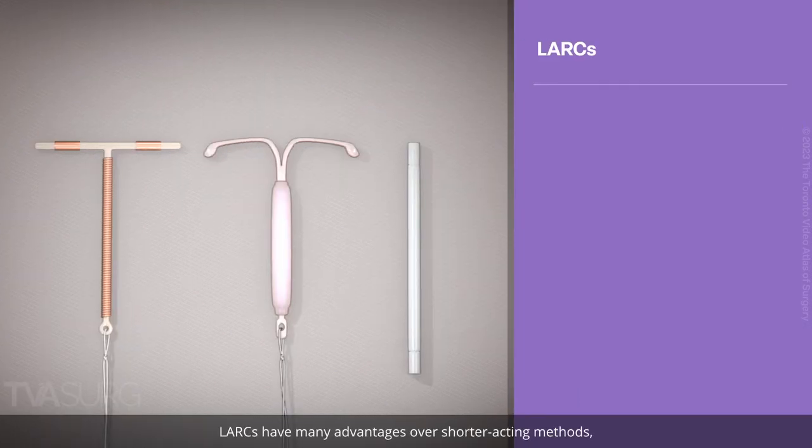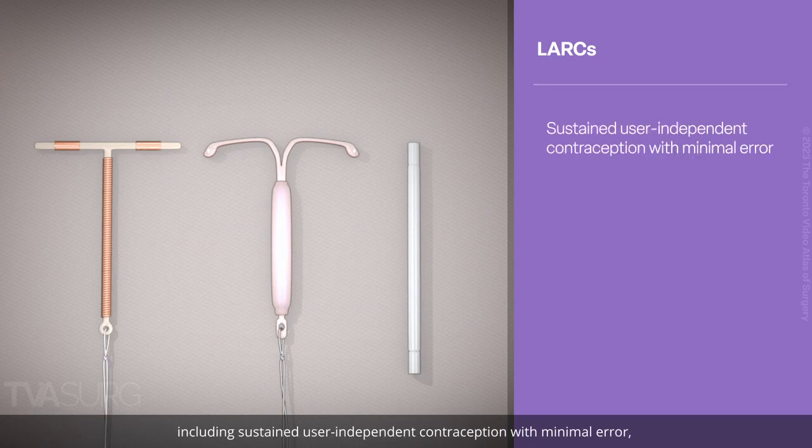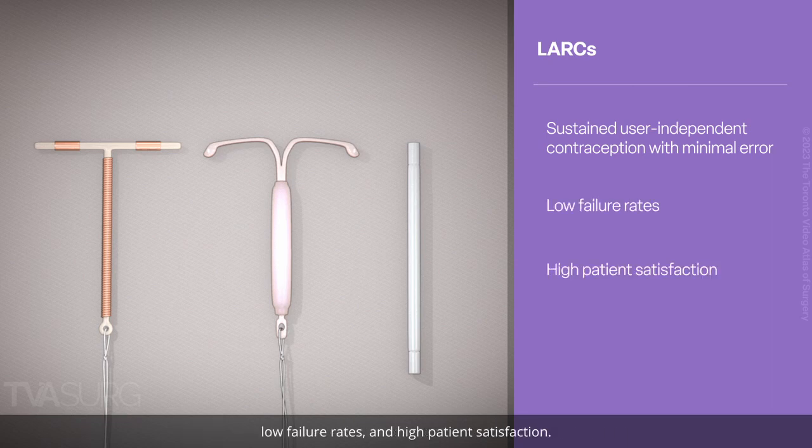LARCs have many advantages over shorter-acting methods, including sustained user-independent contraception with minimal error, low failure rates, and high patient satisfaction.